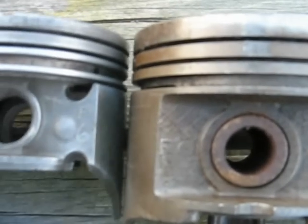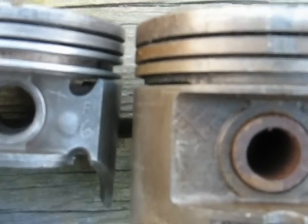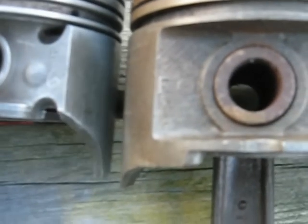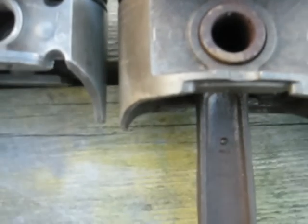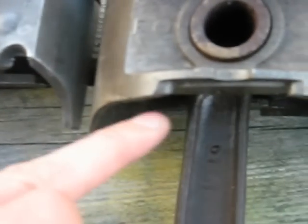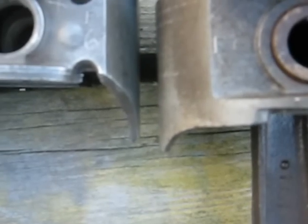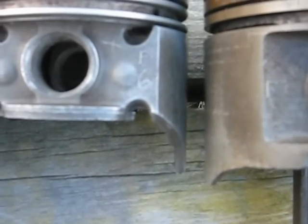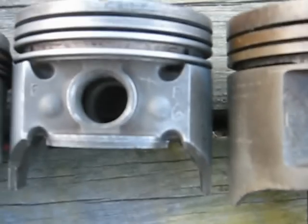Next to it we have a 327 Chevy here. The rings again are about the same — the piston is almost as tall as the 440 — but it's got a lot more cutout in it here versus the 440. That's the area, generally speaking, that the crankshaft counterweights go up into when the piston's at the bottom.